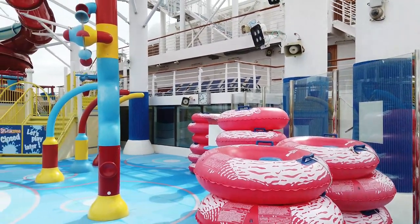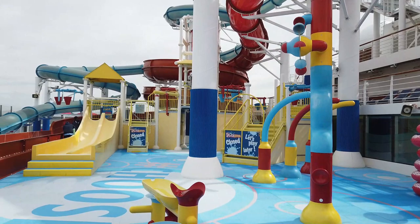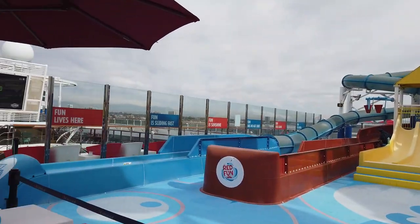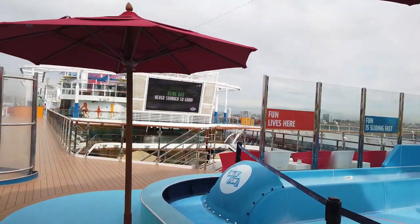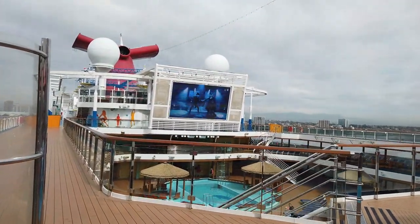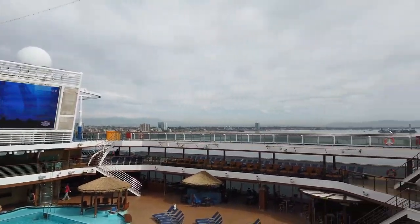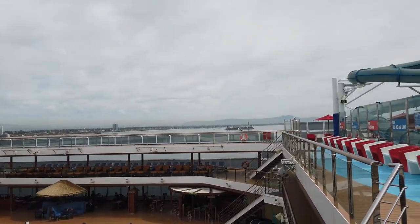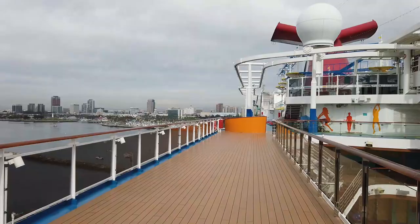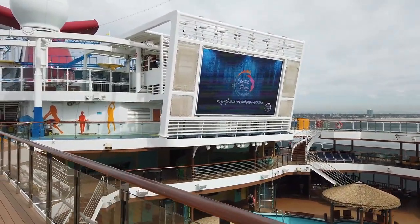Heading down for a closer look at the splash park — there are those inner tubes you'll need for the red slide, plus fun sprayers, big buckets, and smaller slides for little kids. Both slides come out here and kids just run the circuit. Moving to the main pool area, this is where the movie screen is — they have dive-in movies so you can watch a movie while you're in the pool, with chairs set up to watch as well.